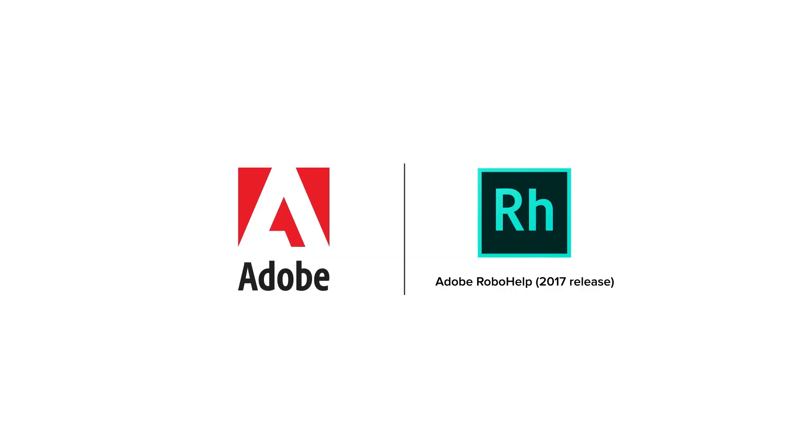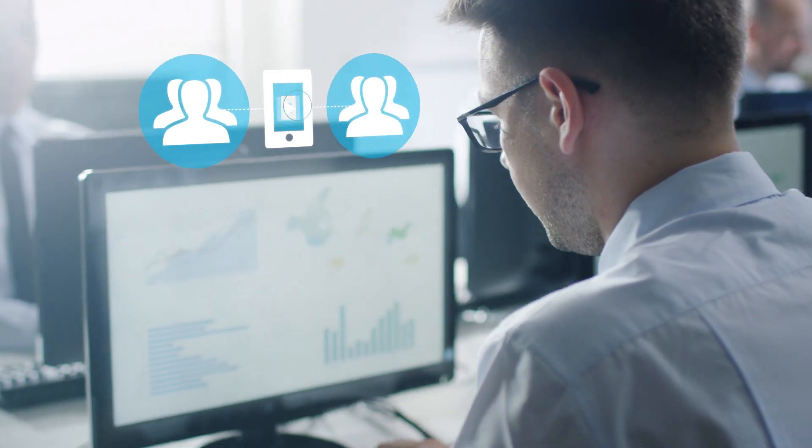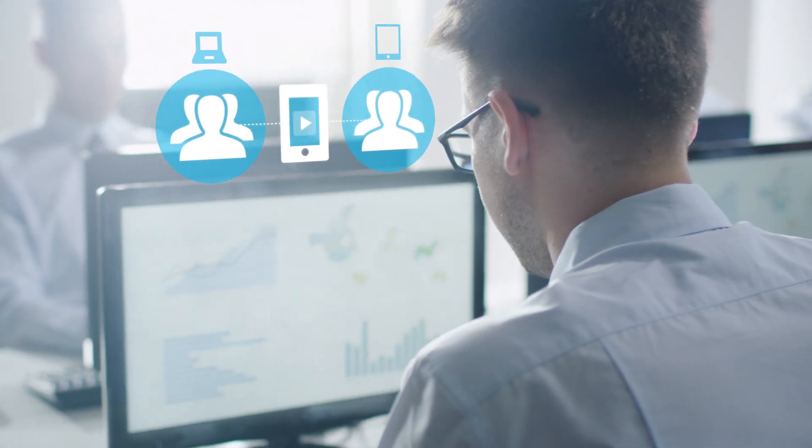With the 2017 release of Adobe RoboHelp, you can easily create and deliver rich, interactive and personalized content for any device.